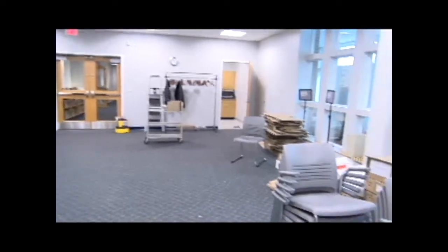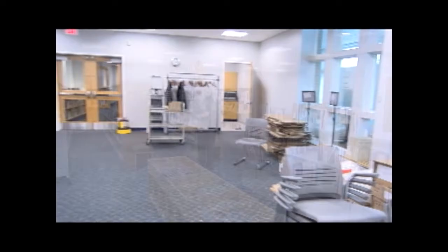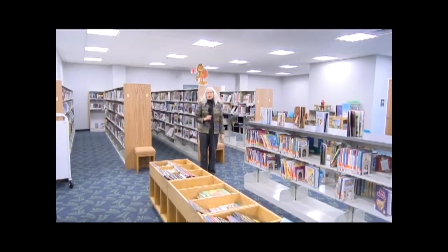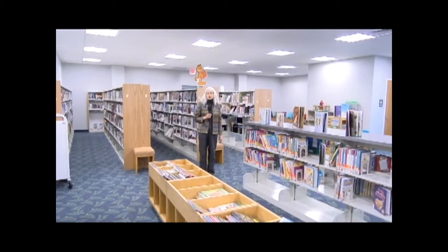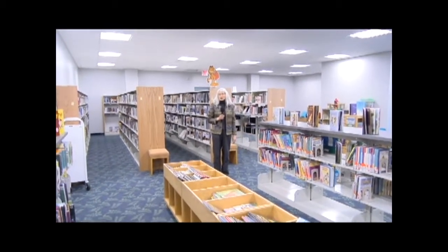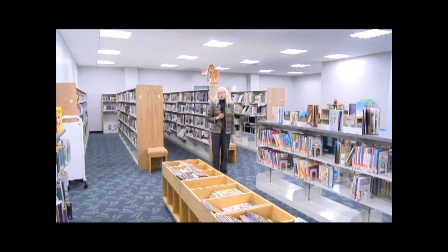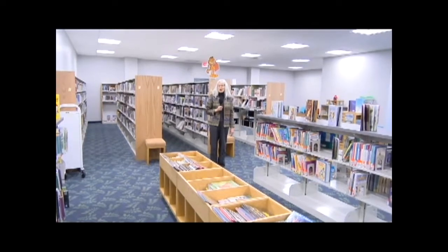We hope to have this completely ready to go by the middle of March. This is our new children's room, and we're really thrilled to have a separate area for the children. We've already had quite a crowd of people in here using the room — it's very popular. I think it's going to be one of the best things about the new library project.